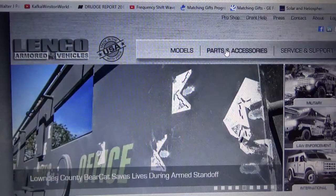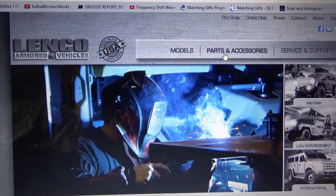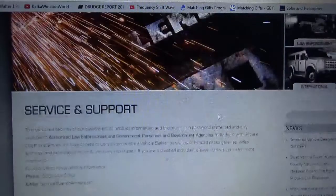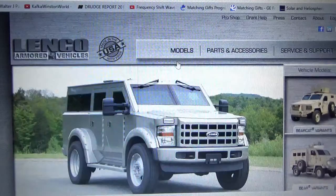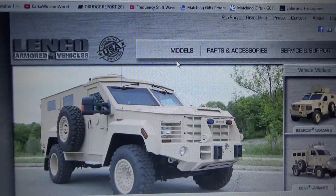You can go over to their website and see all their parts and accessories that they sell. This company is located in Massachusetts. You can go there if you have any questions. They have models for military, law enforcement, and international inventory. You can see lots of these different military vehicles.